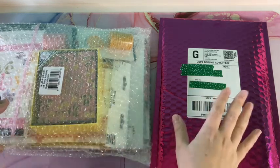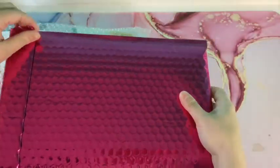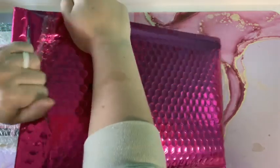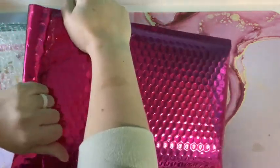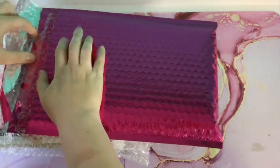The first thing they sent me — and they did send it separately — was like a tote. I'm going to open this real quick, but I love the packaging they used. I love this envelope — super cute.